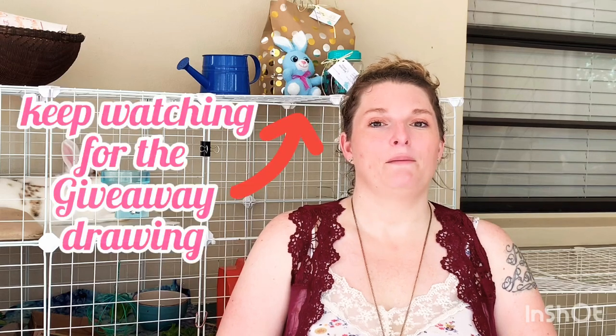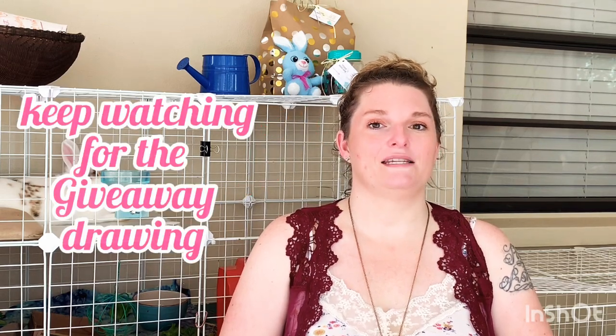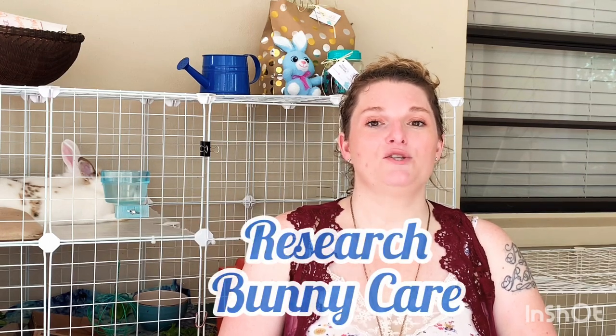So you want to get a bunny but your parents aren't too sure about the idea yet. The first thing you need to do before approaching your parents is to do your research. A great way to do research is to watch YouTube videos, and I'll post some links down below of a playlist that you can watch with some great bunny care videos.